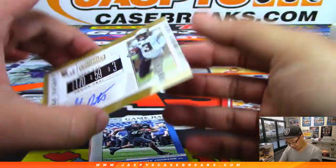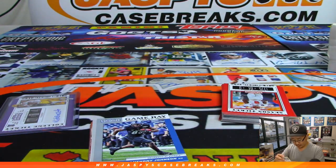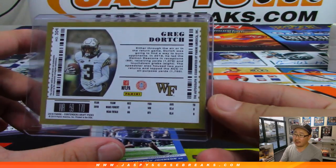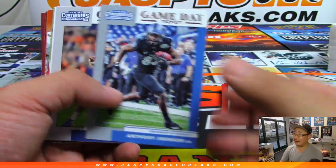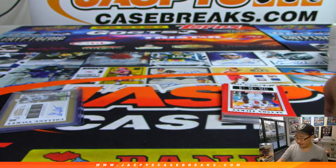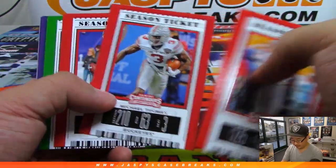We've got Greg Dorch from the Demon Deacons. When does regular Contenders come out? Not until later this year — I think we have to wait until October or something like that. I think that's when it came out last year. It takes a minute or two for that to come out.